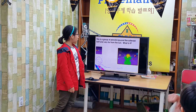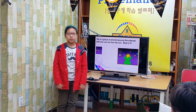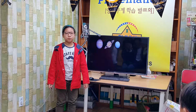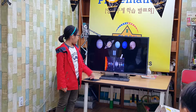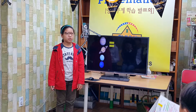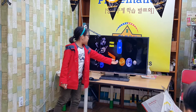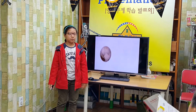This is the first planet beyond the asteroid belt and very far from the sun. What is it? The outer planets. Jupiter, Saturn, Uranus, Neptune, and Pluto are the outer planets. All of these planets, except Pluto, are made of gas, have rings, and are much larger than the inner planets. Pluto is made of ice.